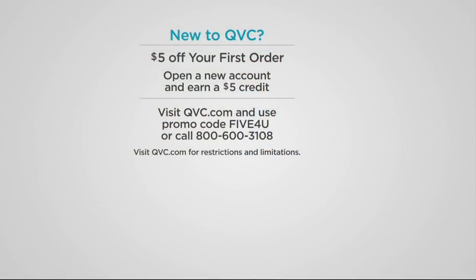8274-115 is your item number for the cute little knit skirt in Lori's signature fabric. If you're new to QVC, we'd love to give you $5 off your first order. Open up a new shopping account and use the promo code '5 for you' on QVC.com or call 1-800-600-3108 to take advantage of your $5 credit.